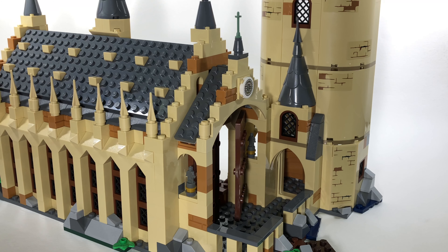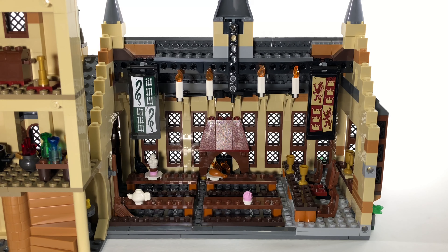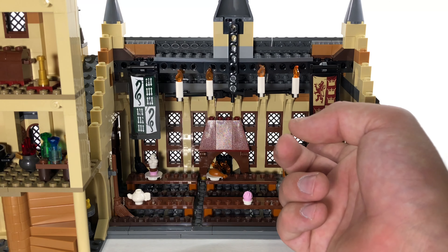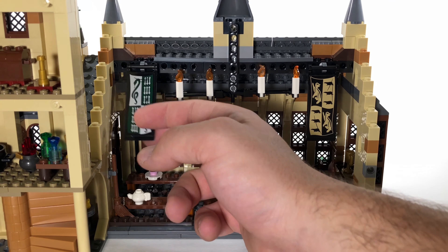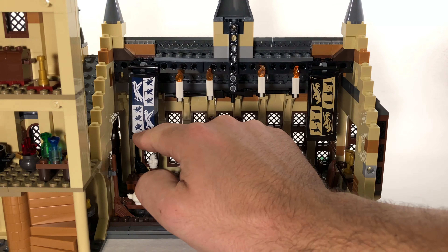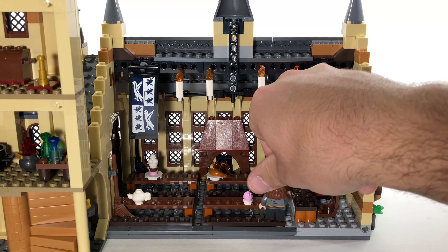Other than that I have no complaints about the aesthetic look of the main section. Turning it around you can see the inside dining area. There are floating candles in the ceiling just like in the movie. With these little flags you can change them — both change to the opposite house — so you can decide which house won the house cup as well as change the decorations.